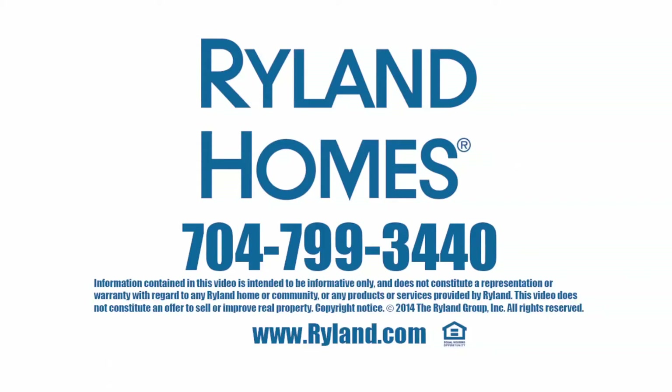Visit Foxfield today or call 704-799-3440 for more information.